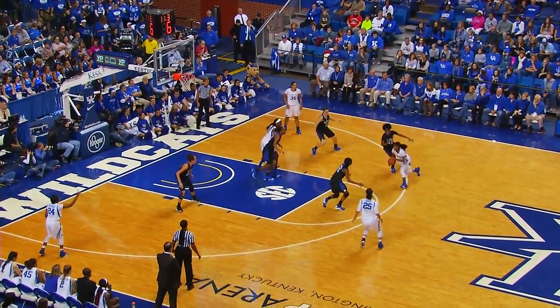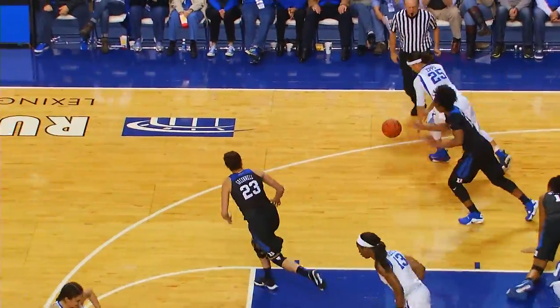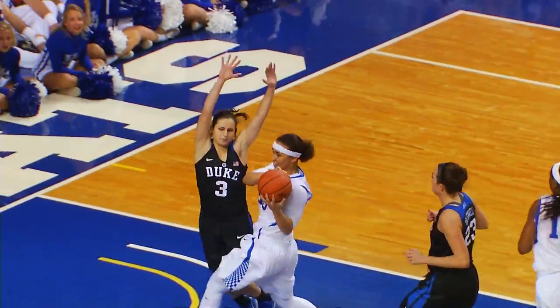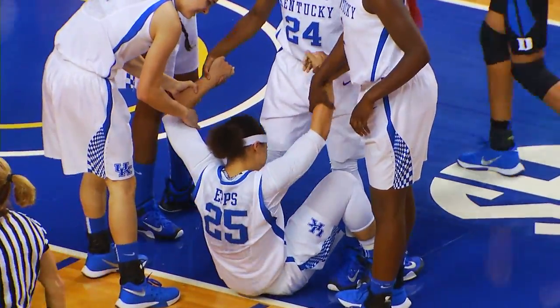Picked up over there by Lambert to Thompson, splits the top of the zone, nice feed — Akator on the low block for the easy lay-in. Murray dives on the deck, pushes it outside to Epps — good hustle by 24. Epps in front court, one-on-one with Salvadoris, throws it up and in, plus one. The Euro step again.